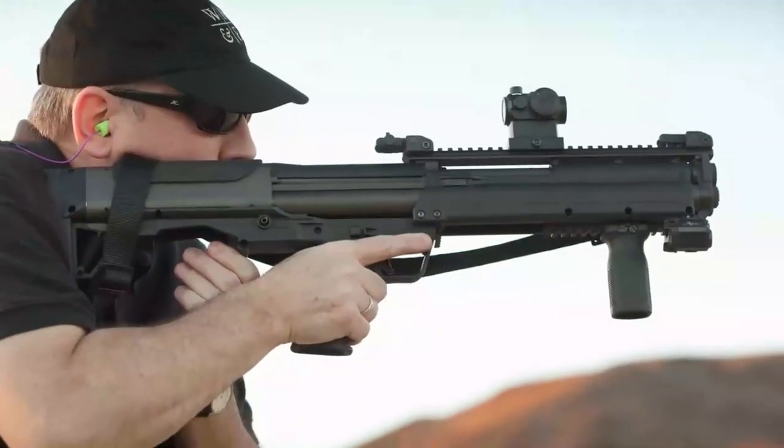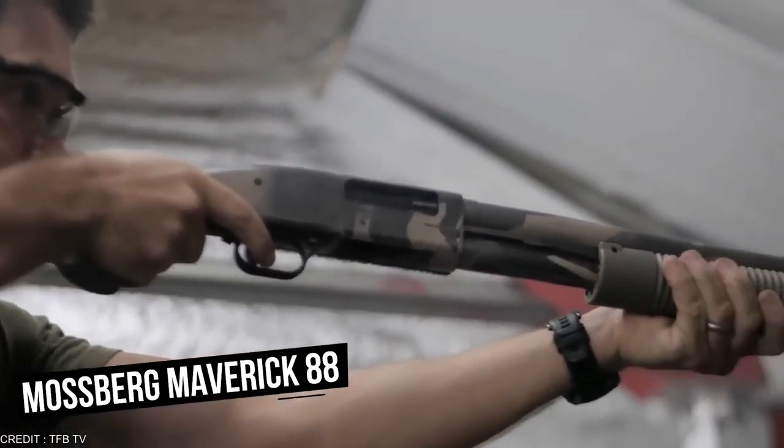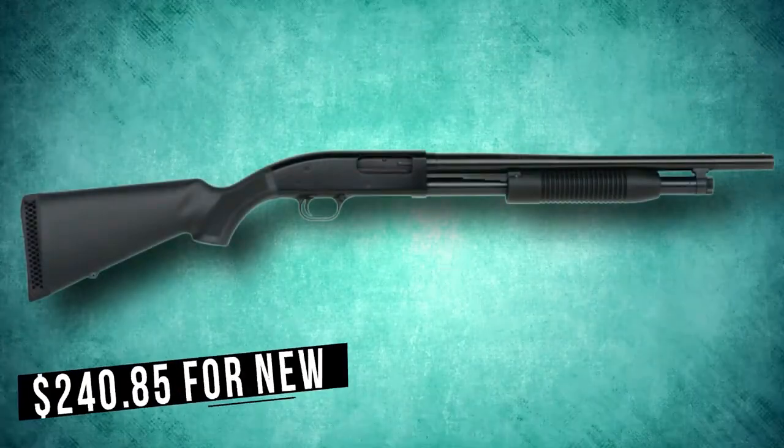The KSG is, however, one of the more expensive options. If you are on the lookout for a budget shotgun, then the Mossberg Maverick 88 is your ideal pick. The shotgun is currently worth an average price of $240.85 for new and $170.33 for used.